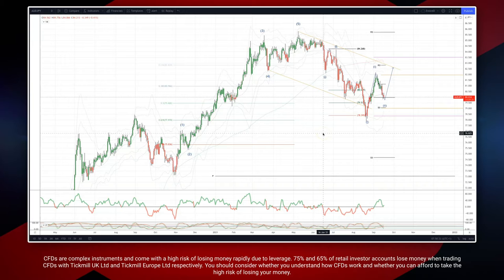Welcome traders to another wave analysis session. Bill Patrick Nunley here — want to update the Aussie Yen. We have been tracking this last five-wave sequence and the ABC corrective pullback, which completed into the lows here at the 78 handle, also holding the 61.8% retracement of the prior advance. Now we're looking for another leg to the upside.